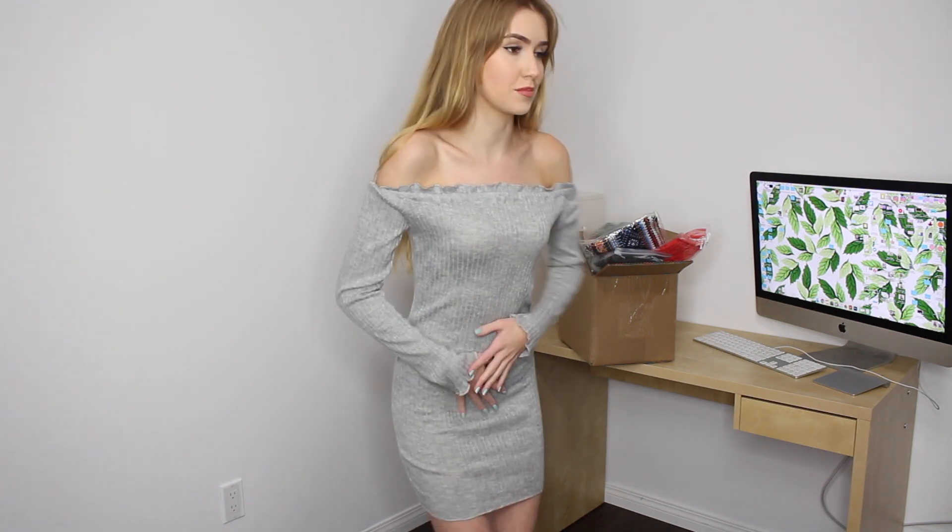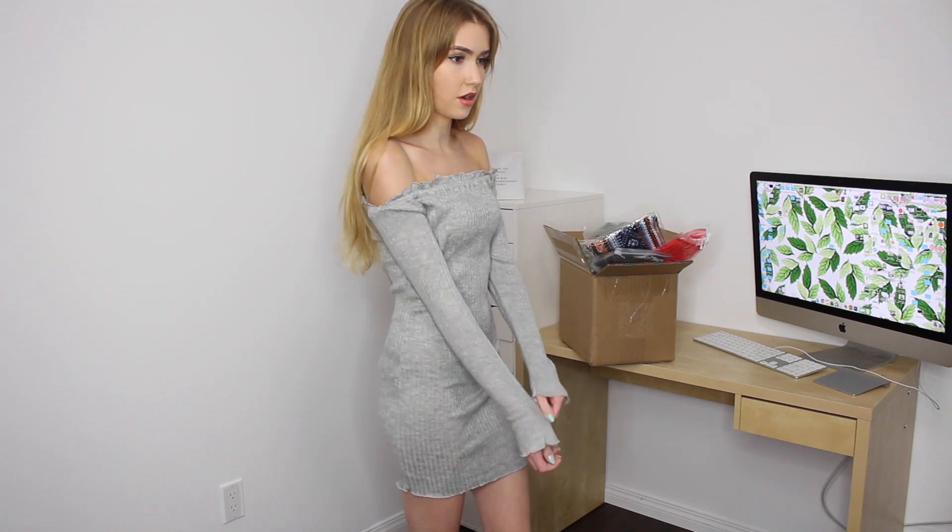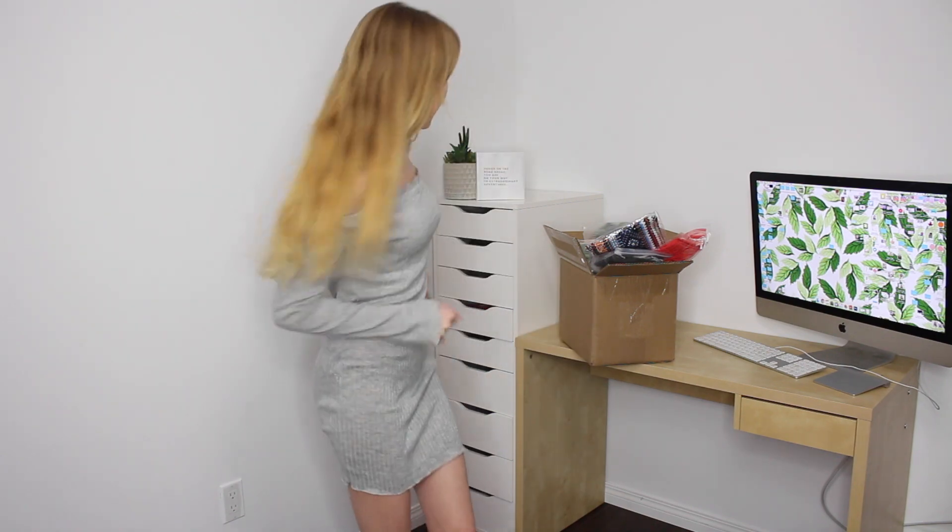Here is the gray one on. Same idea — lighter colors obviously emphasize more, like if you have a gut it's gonna show it a bit more whereas black hides it, but it is cute. The arms are a little baggy on me but I kind of don't mind it — it's better than it being too tight.